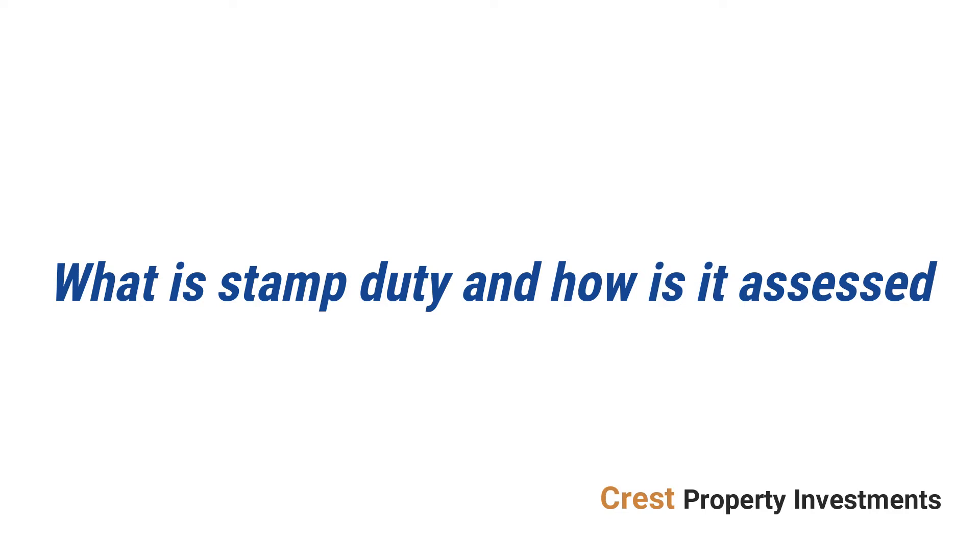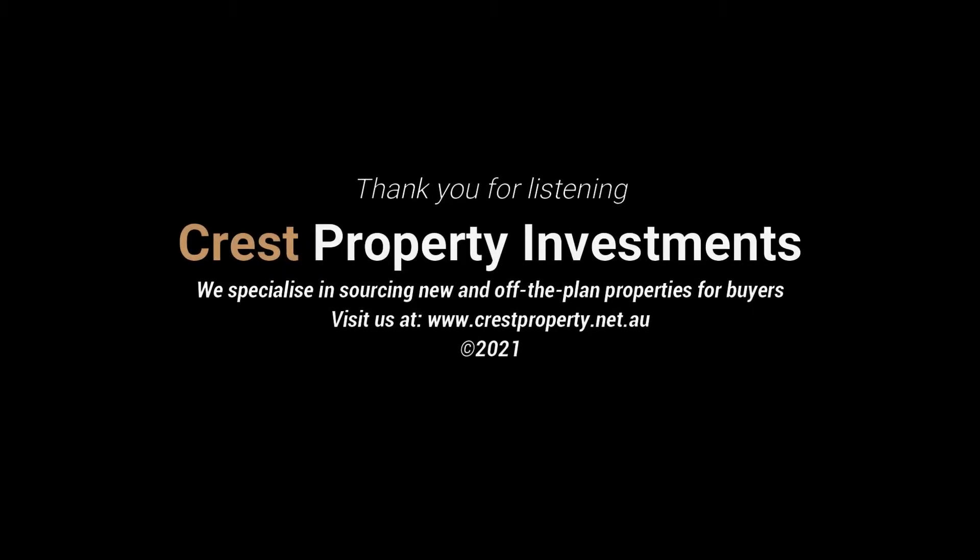What is stamp duty and how is it assessed? Here is a guide to understanding stamp duty in Victoria when purchasing a direct residential property. Before purchasing a property, it's wise to assess the stamp duty implications to ensure you can afford the total cost of buying a home.